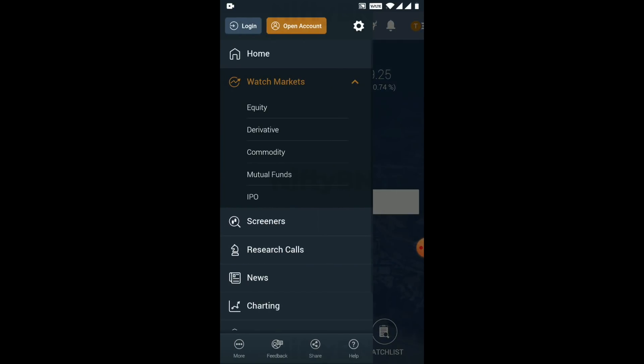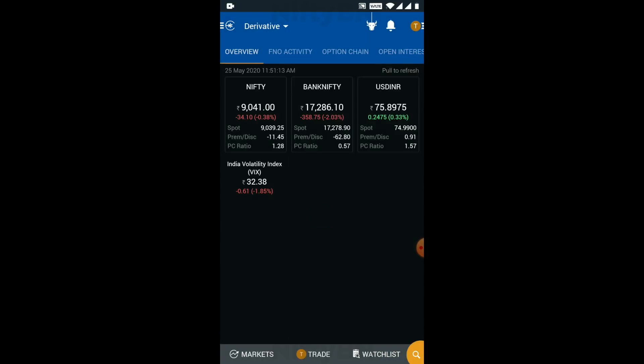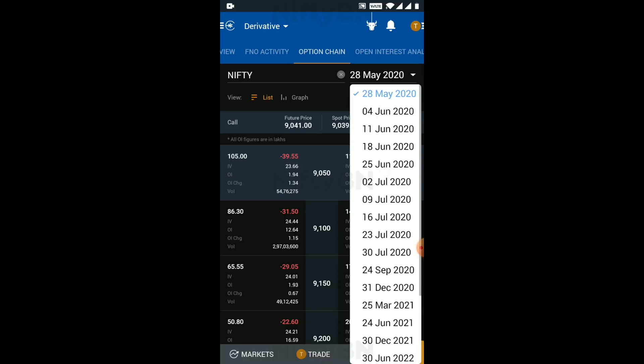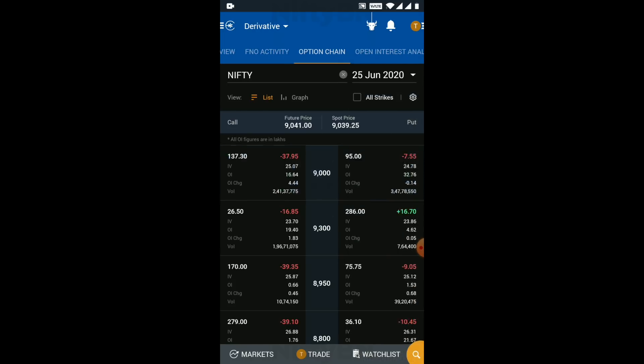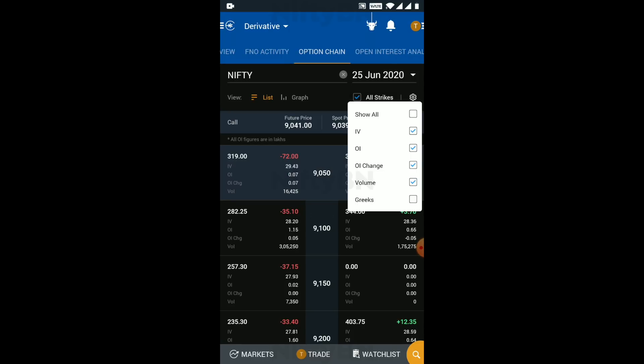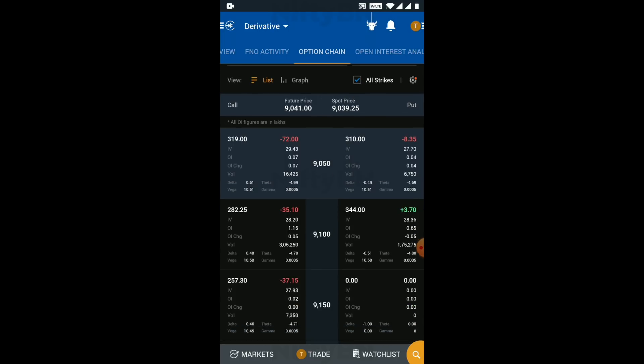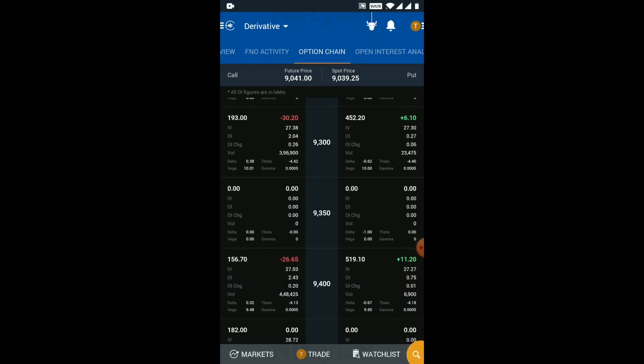Click on the menu on the top left corner and click on Derivative. Click on the Option Chain tab and select 25th June 2020 from the drop-down menu on the right. Enable the checkbox 'All Strikes', click on the gear icon, and then enable the checkbox 'Greeks'. You will see the strike price in the middle, with calls to the left and puts to the right.